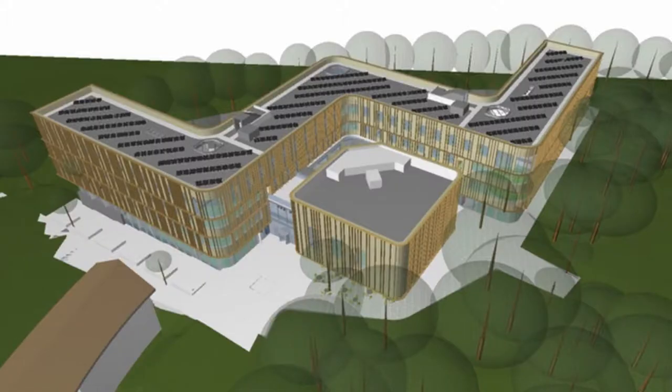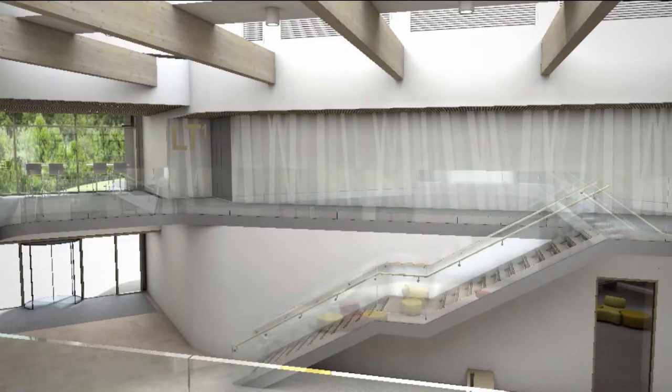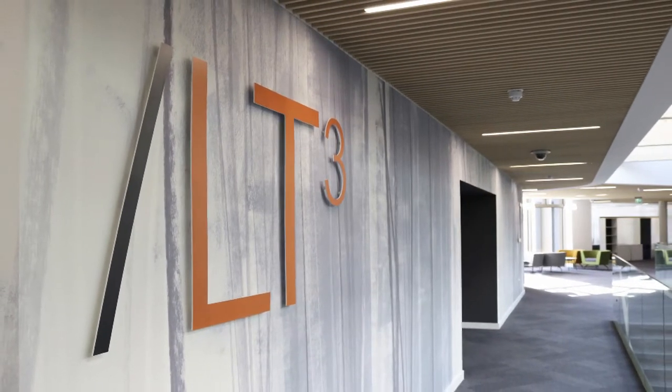Through things like cutaway sections and 3D plans of the floor plates, and then using the BIMx model to get right inside the building — the clients themselves, the end users, were downloading it onto their iPads and onto their phones and navigating it themselves.